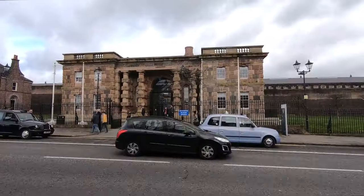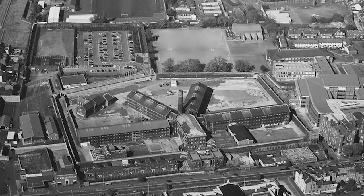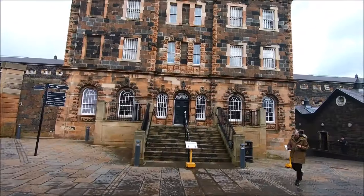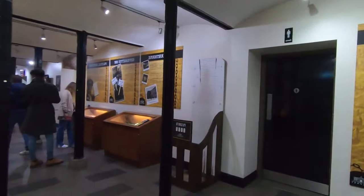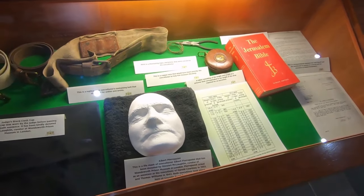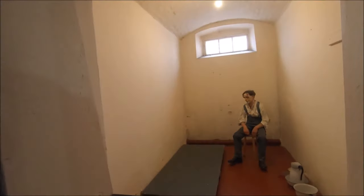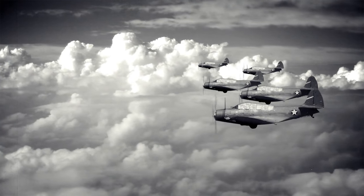Crumlin Road Jail holds a special allure for history enthusiasts and curious visitors. Dating back to 1845, this magnificent structure, designed by Sir Charles Lanyon, stands as the sole surviving Victorian prison in Northern Ireland. Step inside this Grade A-listed building, which played a pivotal role during the troubles in the country. As you traverse its corridors, you'll come face to face with the ghosts of famous inmates and soak in the rich historical significance that permeates every nook and cranny. You'll also be engrossed by its enthralling past through guided tours, which have earned this attraction numerous accolades. Brace yourself for gripping tales of daring escapes, traumatic executions, deportations, and even the impact of World War II bombings.